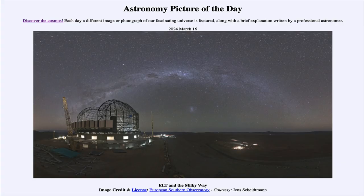Greetings and welcome to the Astronomy Picture of the Day podcast. Today's picture for March 16th of 2024 is titled ELT and the Milky Way.